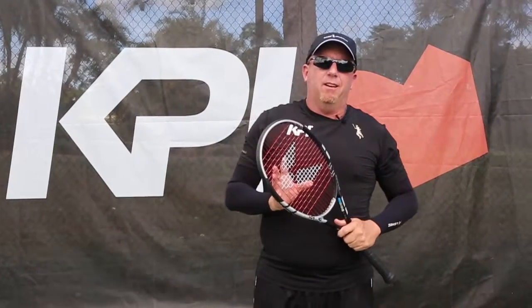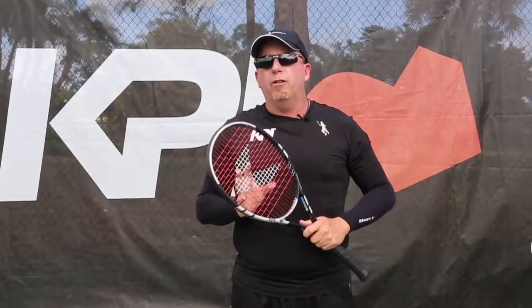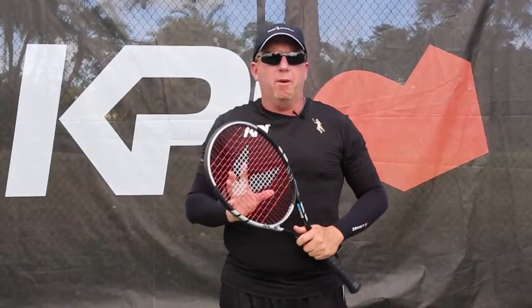We're here with one of my favorite strings from KPI called JC Poly Red. It's a polyester string, comes in 1.25 millimeters and has exceptional feel. Many of my players and coaches have changed to this string because of the softness. The ball soaks off quick with most polyesters, but it's much easier on the joints.